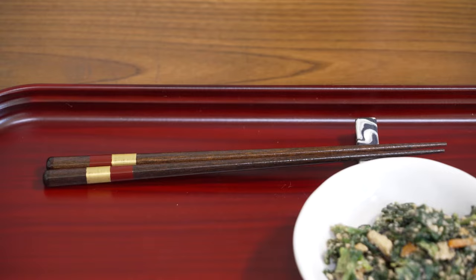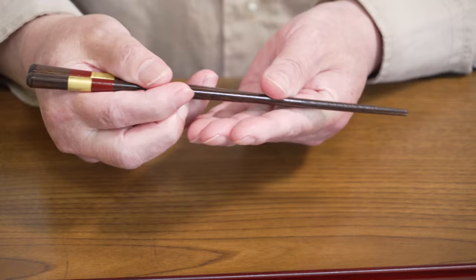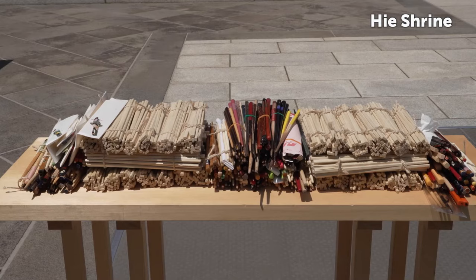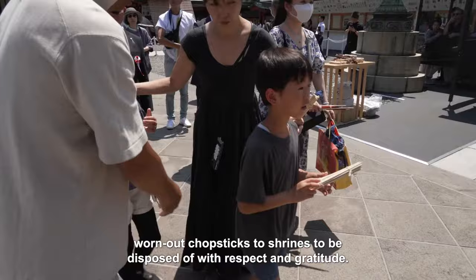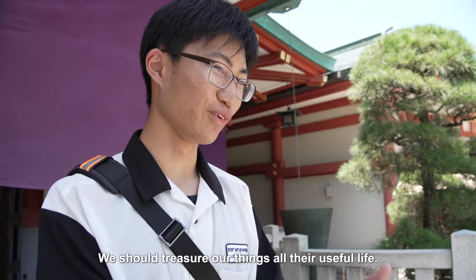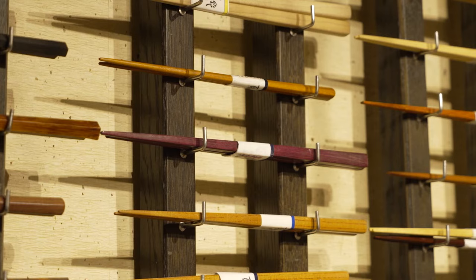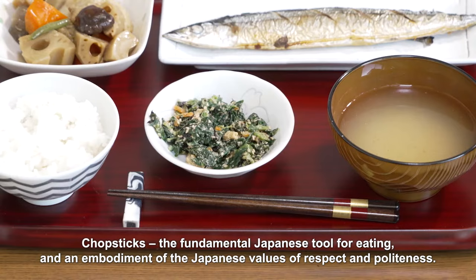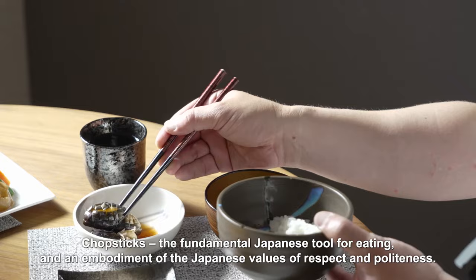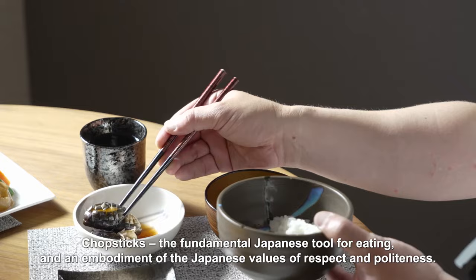A pair of personal chopsticks can give years of use. There are festivals each August where people bring their old, worn-out chopsticks to shrines to be disposed of with respect and gratitude. We should treasure our things all their useful life. Chopsticks — the fundamental Japanese tool for eating and an embodiment of the Japanese values of respect and politeness.